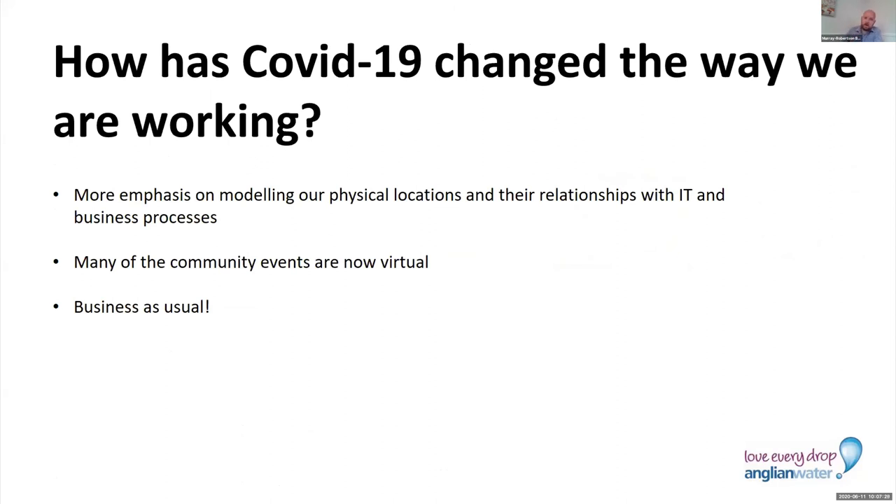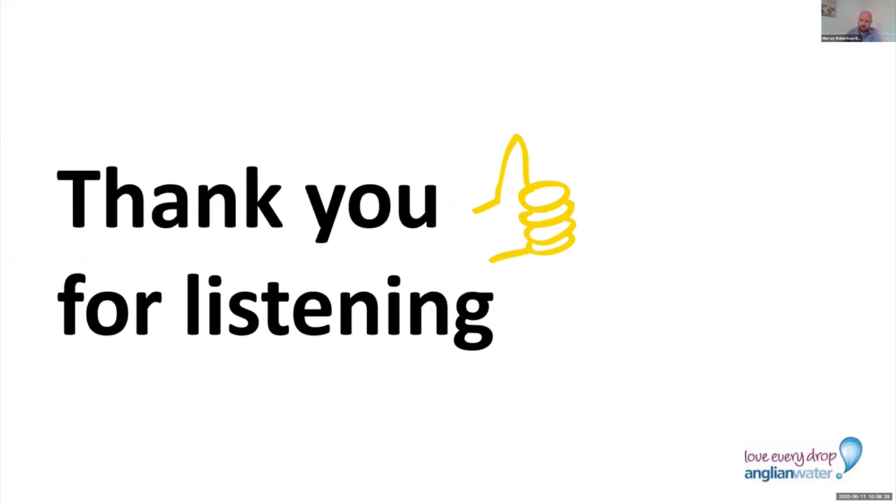Lastly, just to quickly cover how COVID has changed the way we work. There has now been an emphasis from the business to start looking at our physical locations, because they really want to understand how people work, where they work, and what technology is available where they work. Suddenly we have a tool for that. We're now starting to work with the business to map out what our physical locations are, what IT supports that, and what business processes are used in those physical locations. Because we work with virtual teams and collaborate through technology, a lot of this population and building of the data set is really business as usual for us.